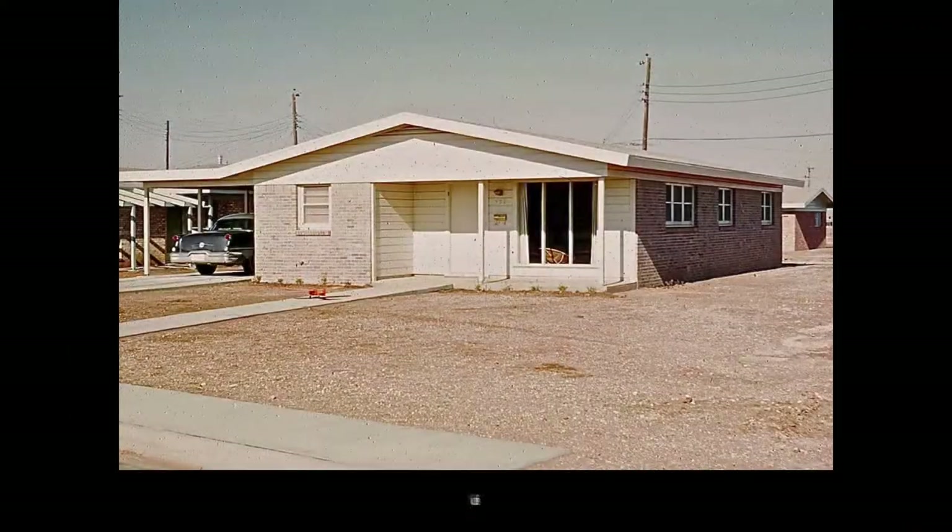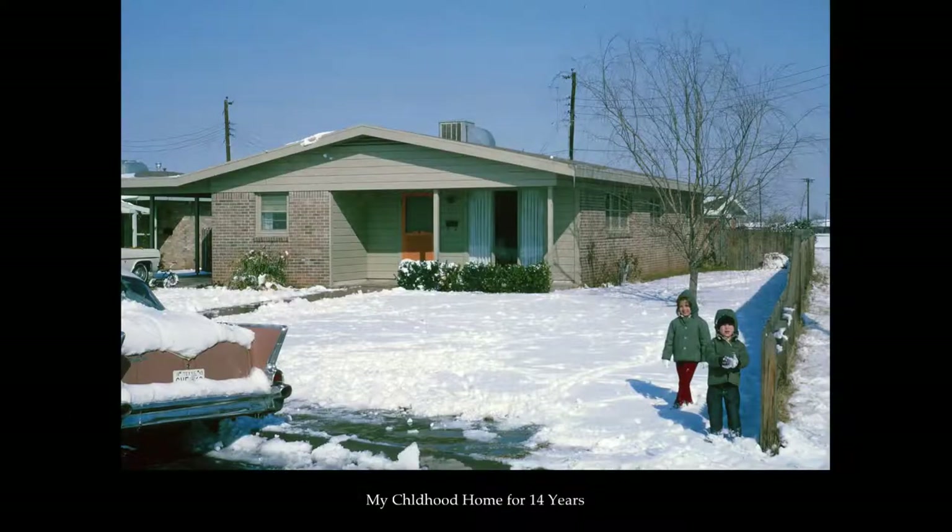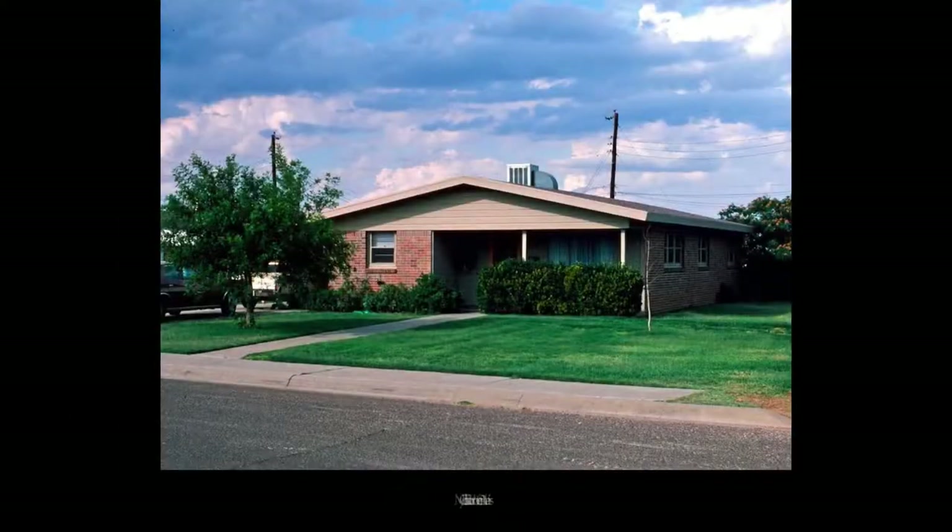Hey guys, I'm California Architect Steve Rundell. Thanks to support and encouragement from my parents and an obsession with houses, I chose this fascinating profession.